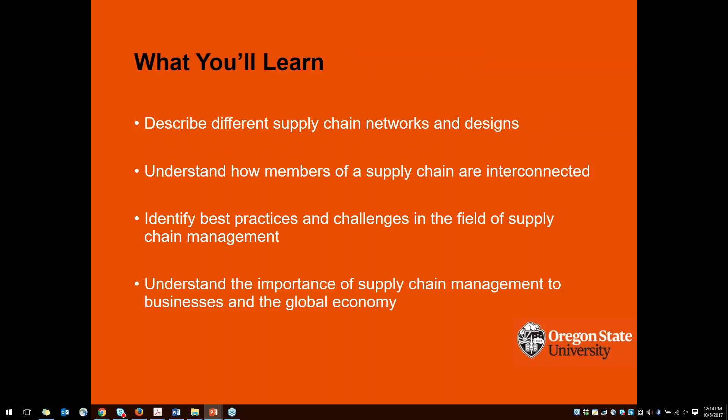Some of the things you'll learn include ways to describe different supply chain networks and designs, understanding how members of supply chains are interconnected — which we got a little preview of from Paul today — identifying best practices and challenges in supply chain management and transportation, and understanding the importance of supply chain management to businesses and the global economy.